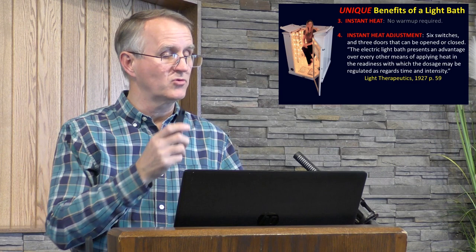Overheating is preventable. The therapeutic effect of radiant heat is not dependent on the air temperature of the cabinet, although it does help. The radiant rays penetrate the skin and heat the blood even if the skin is cooled by an open door, a fan, or a cold wet towel. Feel free to contact me via the SunCure website for questions and blueprints — I'll make those available. I think I'm probably the world's expert on light baths.